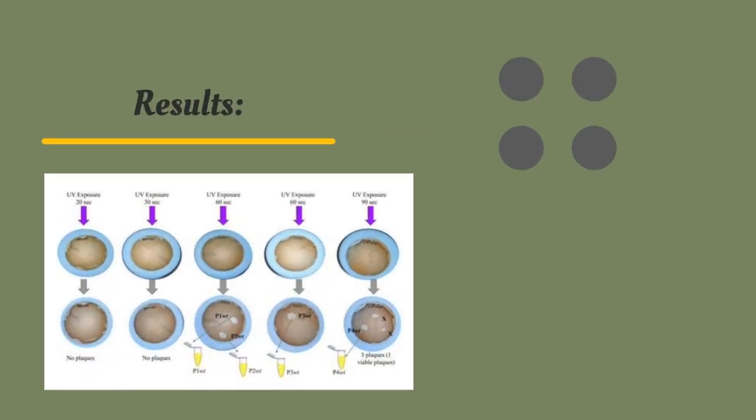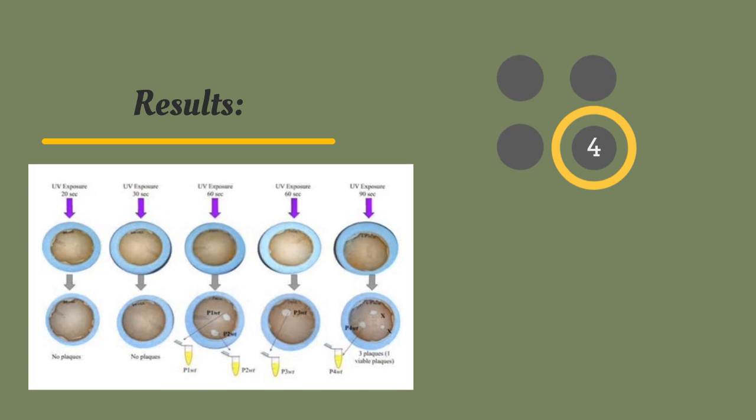The results revealed that three of the four phages yielded large plaques with ranges of virulence, while phage type 4, exposed to 60 seconds of UV light, proved to be the most virulent with the highest frequency of plaques.